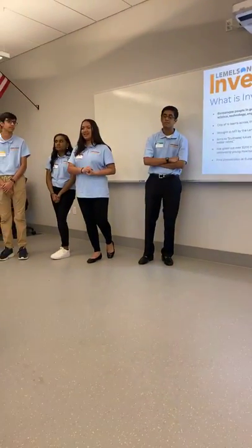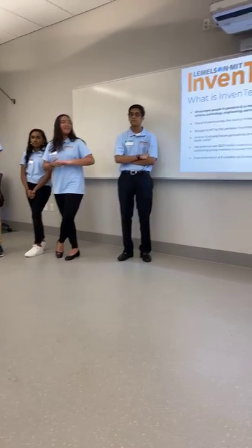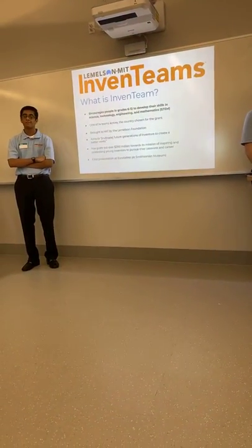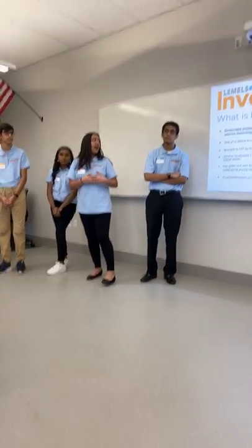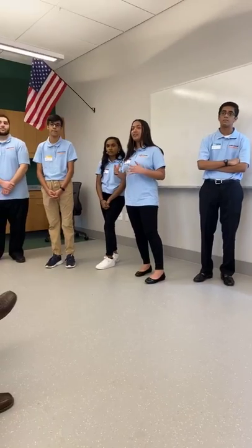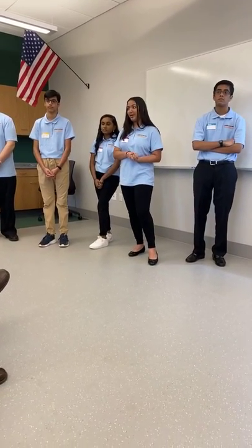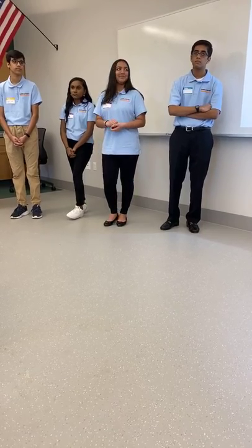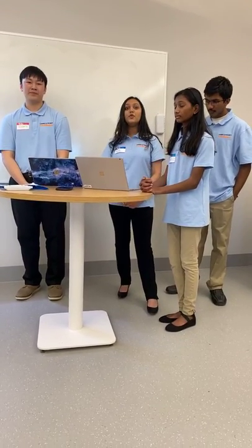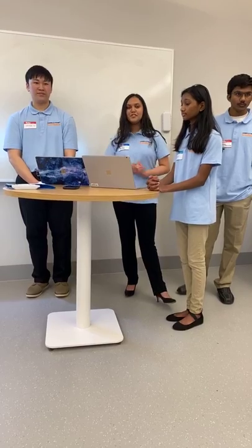Before we start off, I wanted to let you know a little bit about what the MIT Lemelson InvenTeam Program actually is. It's a program that encourages people in grades 6 through 12 to develop their skills in STEM, marketing, and finance. We are one of 14 teams chosen across the country that received this grant from the Lemelson Program, and we are the only team from Massachusetts that received this grant. This grant was brought to MIT by the Lemelson Foundation. The program aims to cultivate future generations of inventors to create a better world, and the foundation itself has given out more than $200 million towards the mission of inspiring and celebrating young inventors to pursue careers in STEM, marketing, finance, and more.